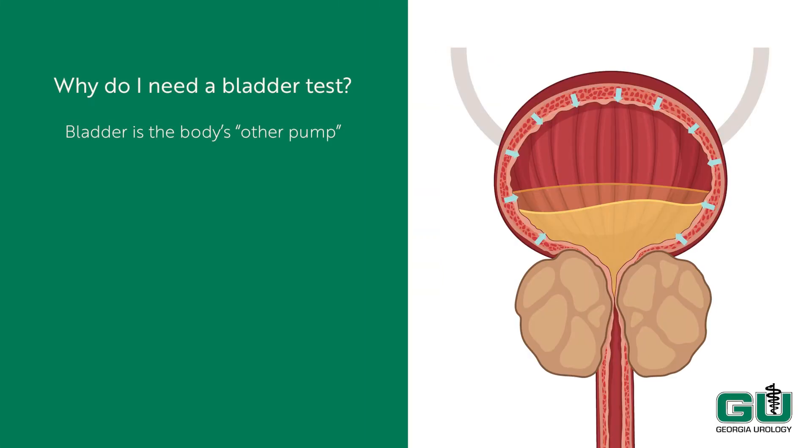The bladder is the body's other pump. It is responsible for the storage and emptying of urine. In order to properly diagnose your urinary tract issues, the doctor needs information about your bladder performance. Bladder function can be assessed by evaluating how much it holds, how hard it squeezes to get urine out, and how fast urine actually does come out, amongst other things.